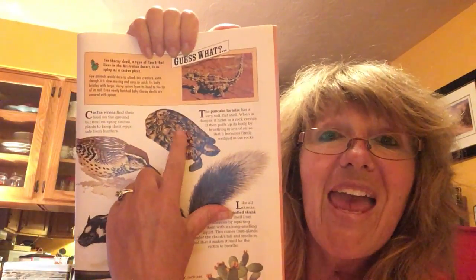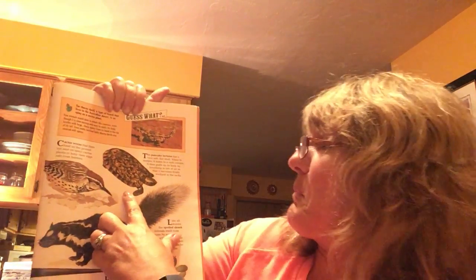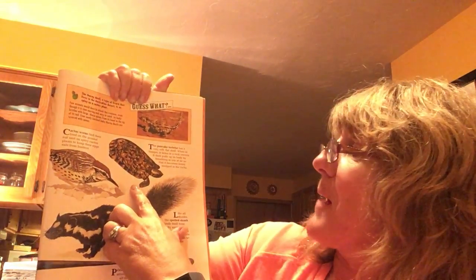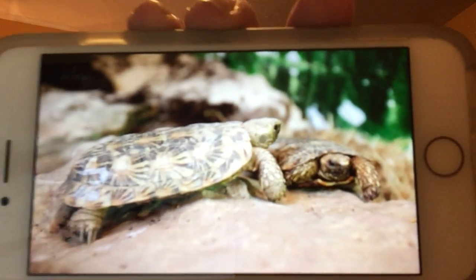The next one is called the pancake tortoise. It has a very soft, flat shell. When in danger, it hides in a rock crevice. It then puffs up its body by breathing in lots of air so that it becomes firmly wedged in the rock and can't be yanked out very easily. It's also called the sprinter and hider because it doesn't defend itself — it just runs when scared and goes right into the rock to hide. But it's an excellent climber with long, sharp claws and very flexible legs. Here are two of them — two friends playing outside together.